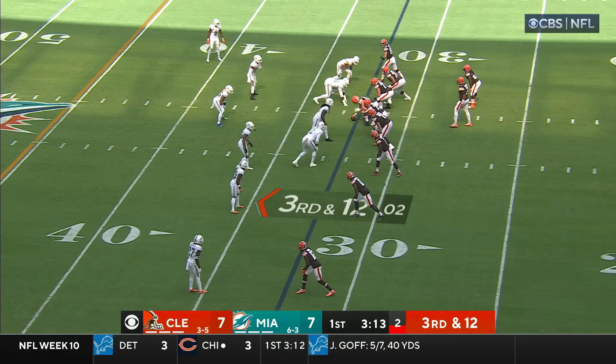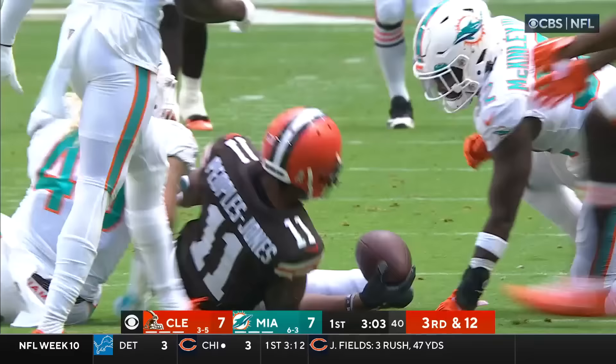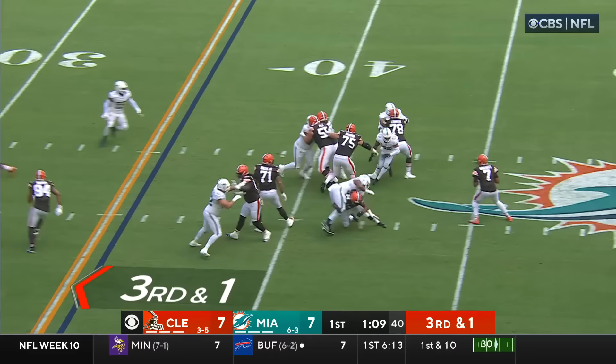Brissette connects over the middle across the 30, with four rushers — that is going to help this defense. Third and 12 now. Brissette dodges the pressure and throws, and that's complete to Donovan Peoples-Jones. But that part of the passing game has been able to show up. On third and one, Brissette going to go for it all and is incomplete.